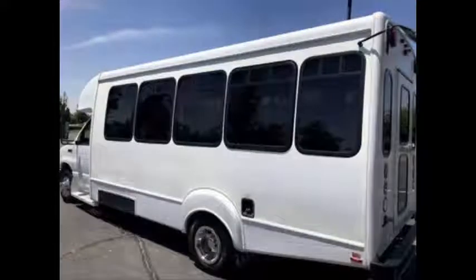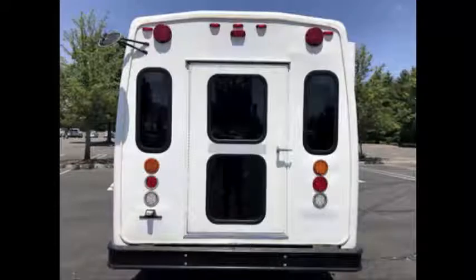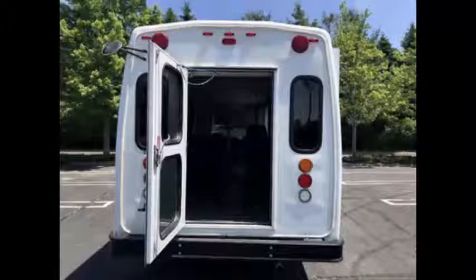The bus is ideal for adult transportation, senior transport, retirement homes, adult daycare, church, shuttle business, worker transport, school, or camp use.